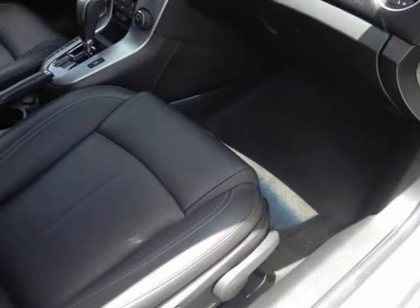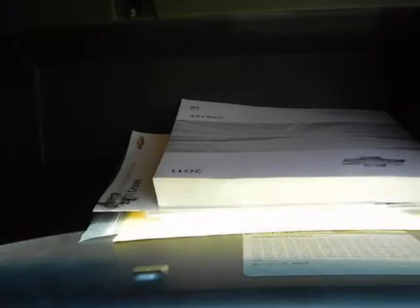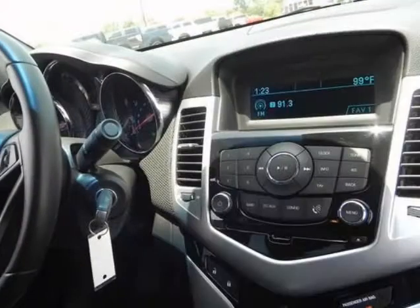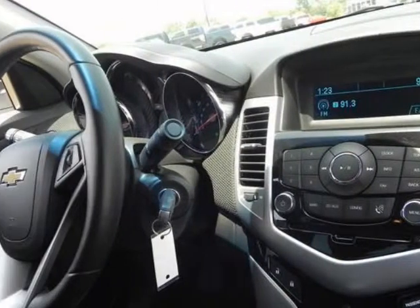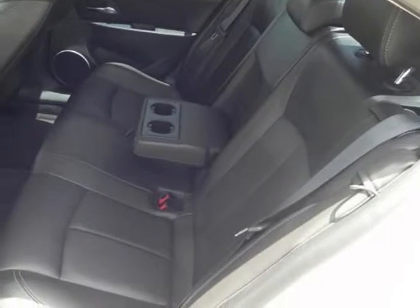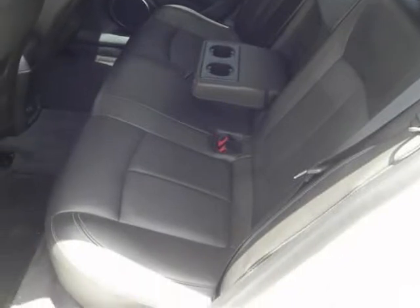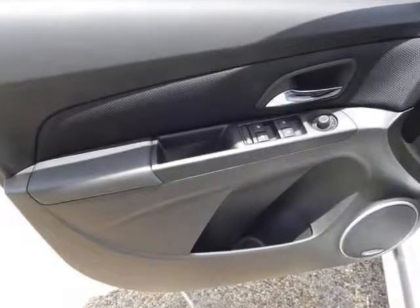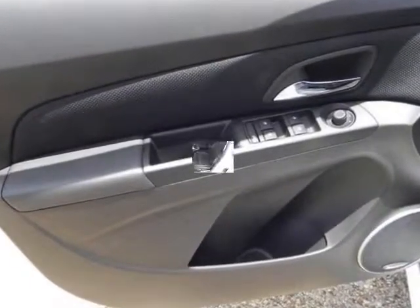side impact seat mounted and roof rail for front and rear outboard seating positions, includes passenger sensing system. Head curtain side airbags are designed to help reduce the risk of head and neck injuries to front and rear seat outboard occupants on the near side of certain side impact collisions. Always use safety belts and the correct child restraints for your child's age and size, even in vehicles equipped with airbags and the passenger sensing system.